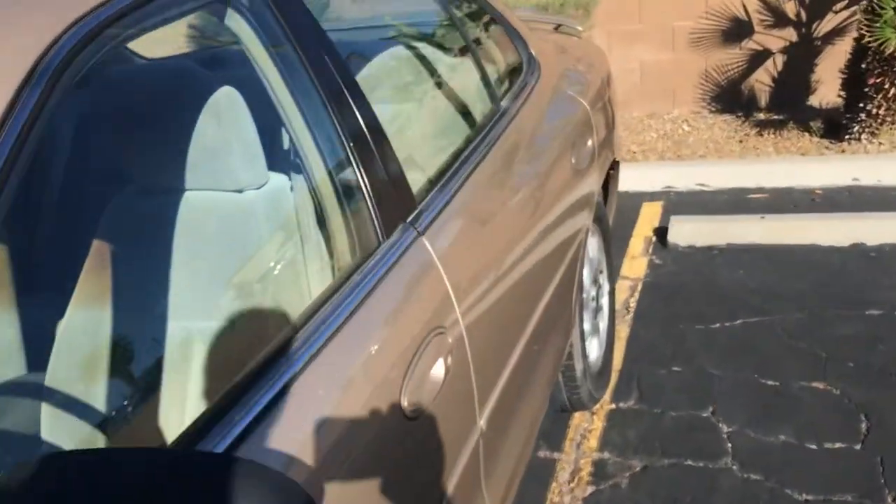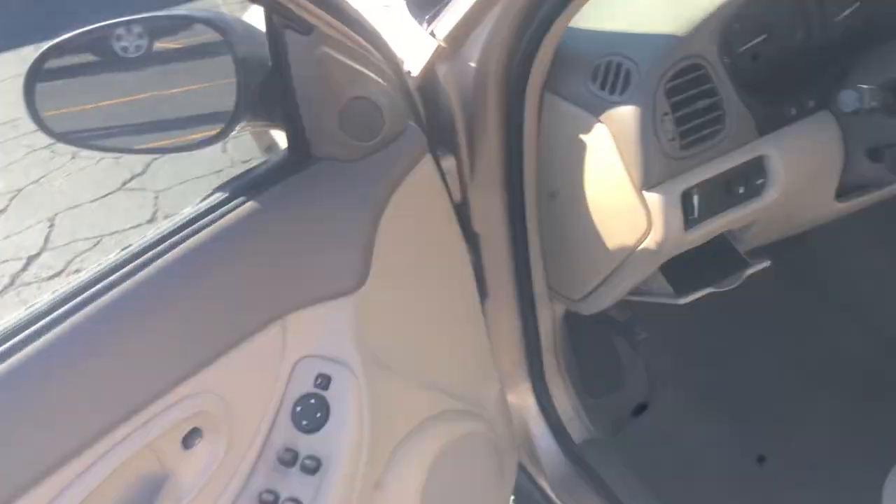Jumping to this back tire — looks the same, a lot of good tread. And the front tire as well. So we're going to go ahead and jump in and take a look at the interior. As you can tell, the exterior is in really great shape.